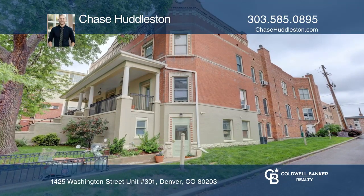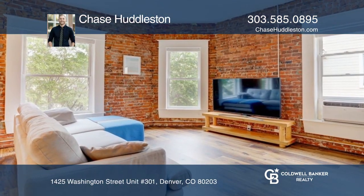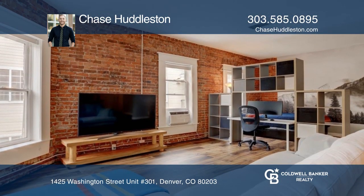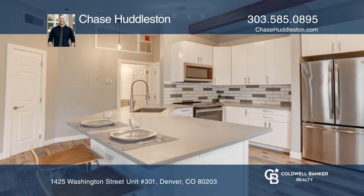This one-bedroom, one-bath, top-floor classic Capitol Hill loft offers all the character of a historic Denver building with exposed brick and high ceilings, mixed with modern amenities.